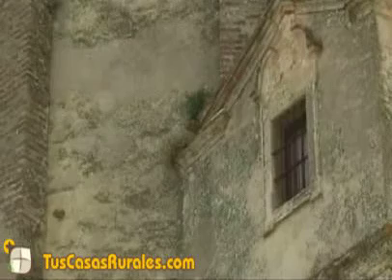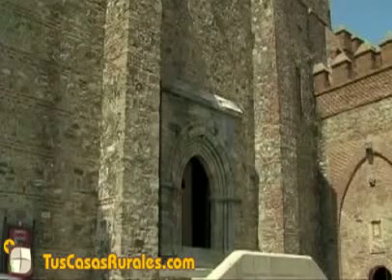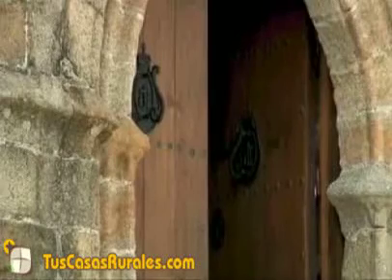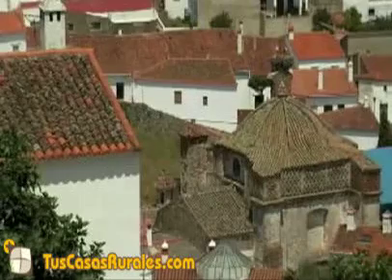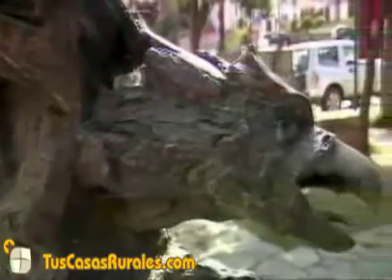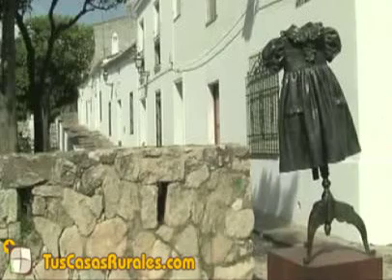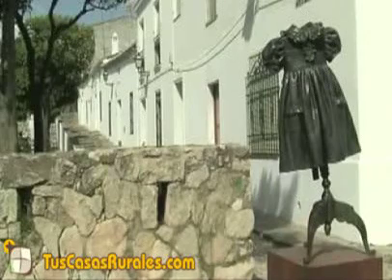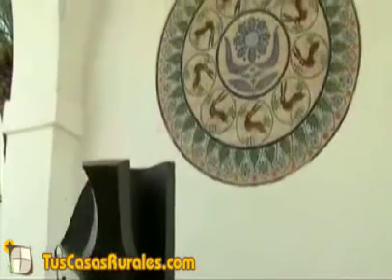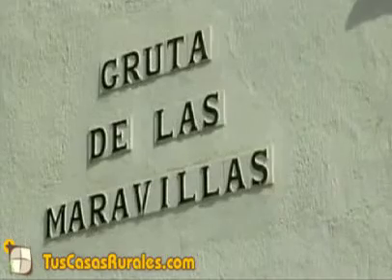La iglesia de Nuestra Señora del Mayor Dolor, patrona de Aracena, de estilo gótico. El convento de Jesús, María y José, de arquitectura barroca. El Museo al Aire Libre de Esculturas Contemporáneas. O la famosa Gruta de las Maravillas.